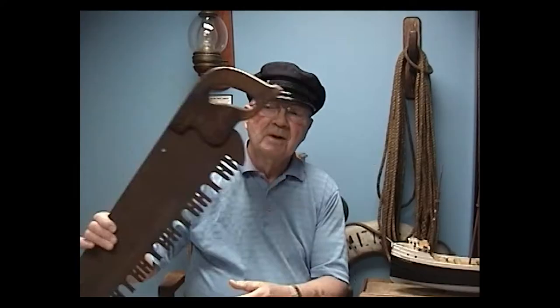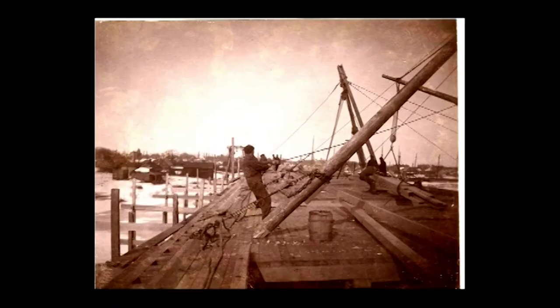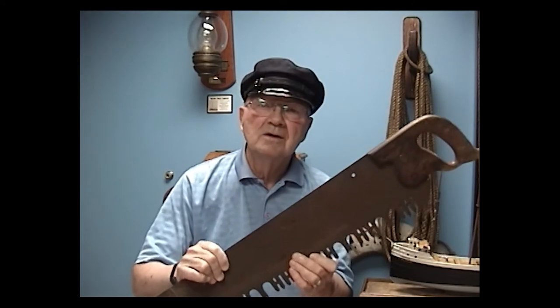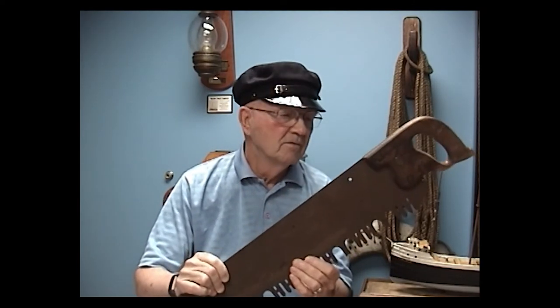He was a master carpenter and he had a number of men working for him who were also carpenters. They would use big tools like this to go out and cut oak or pine, because that's what the wooden ships were made out of.